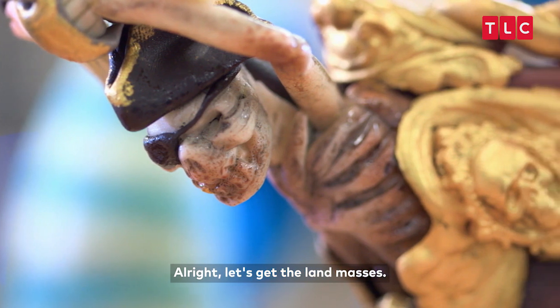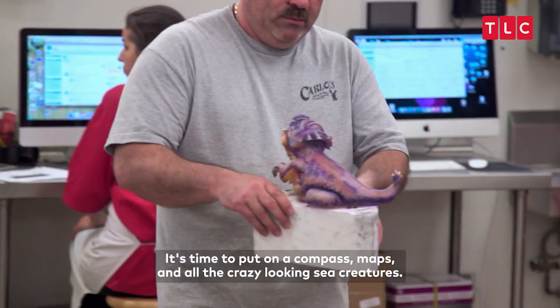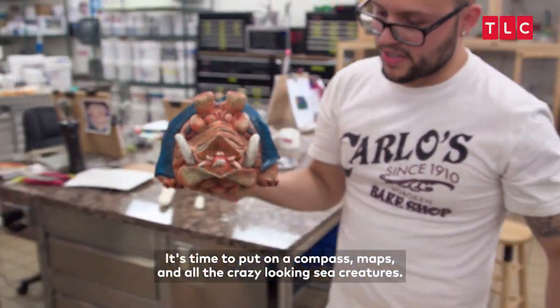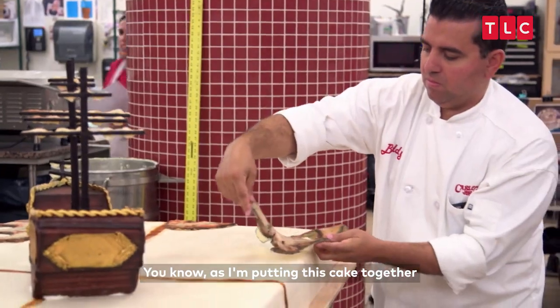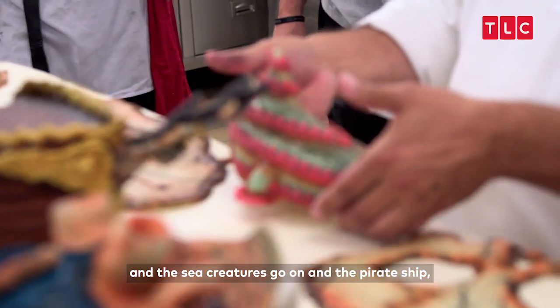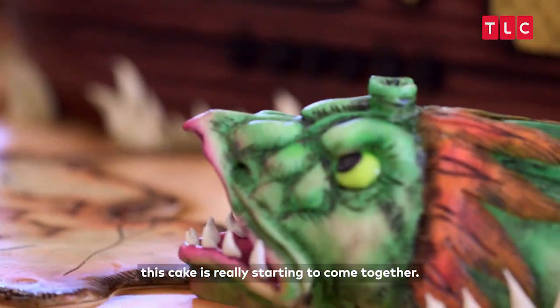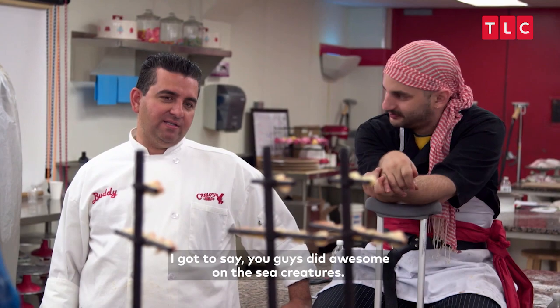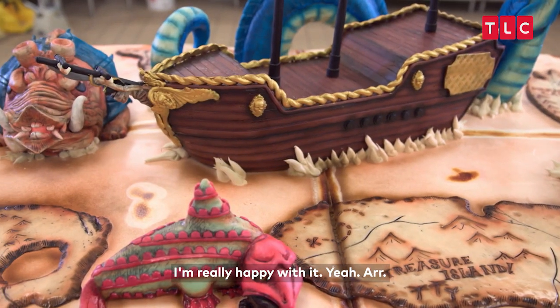All right, let's get the land masses — let's get the islands. It's time to put on a compass, maps, and all the crazy-looking sea creatures. As I'm putting this cake together and seeing the land masses go on and the sea creatures go on and the pirate ship, this cake is really starting to come together. I gotta say, you guys did awesome on the sea creatures. They look awesome. I'm really happy with it.